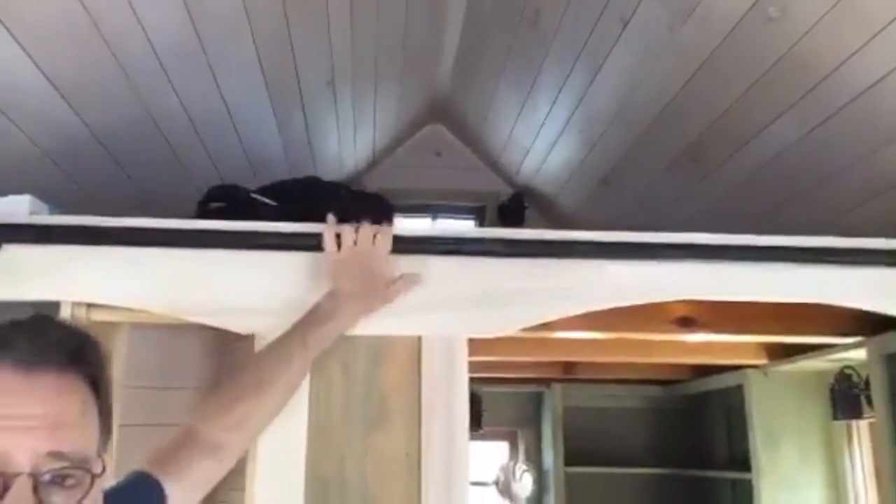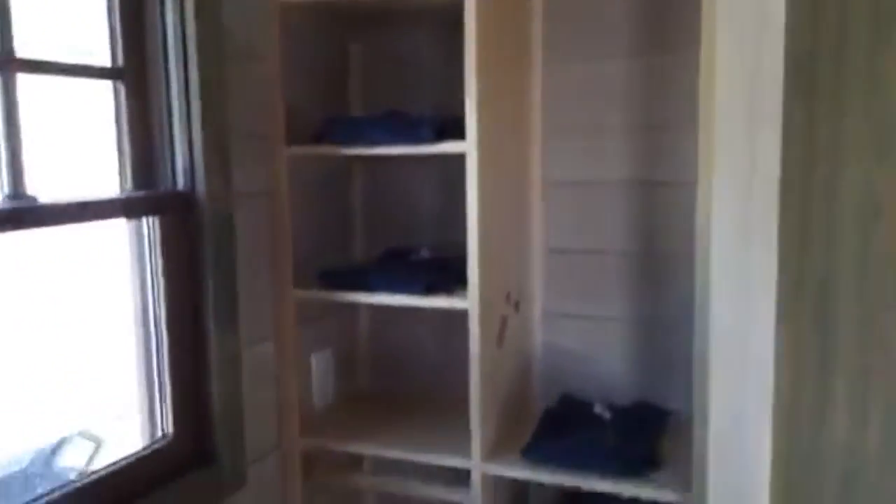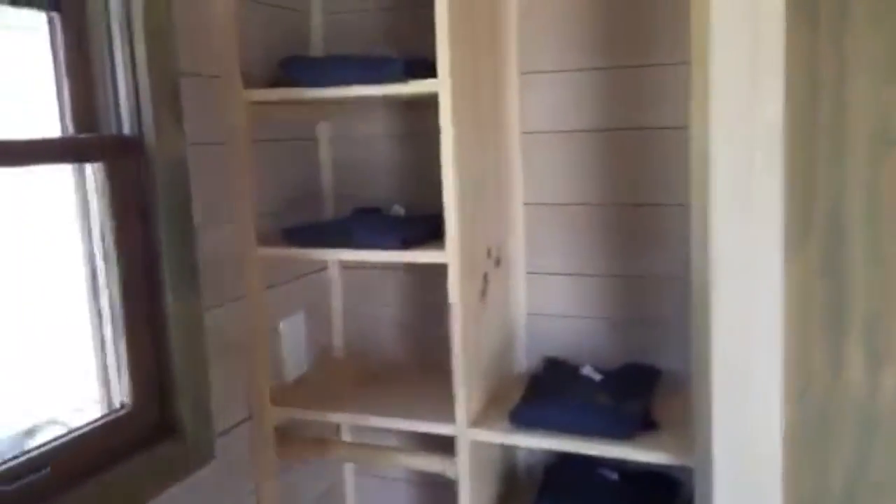The ladder for the sleeping loft has been removed because of kids — it's in the truck, it just takes up space. It has a couple of pairs of hooks so you can store it against the wall and lay it flat, or pull it up to the loft. Here's a closet with some storage — you can put a little curtain there too.